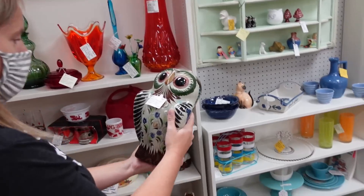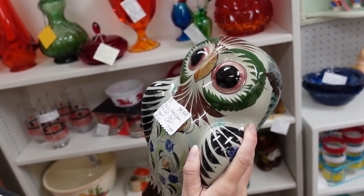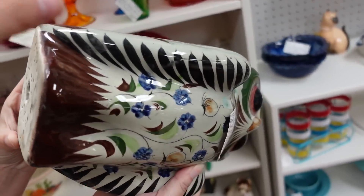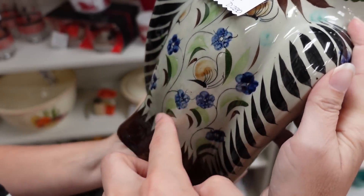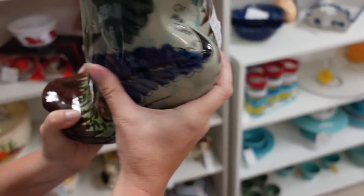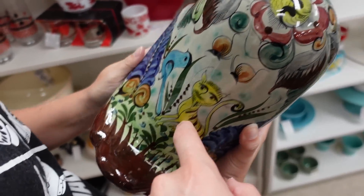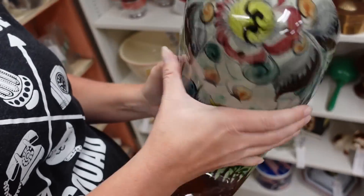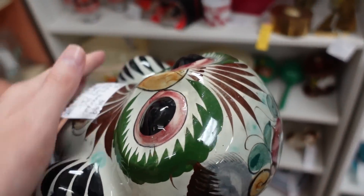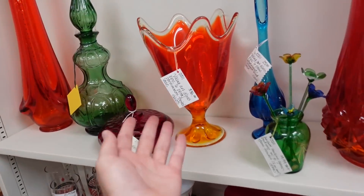Barb found some vases and an owl. It's a tonal owl and it says 'as is' — trying to figure out what's wrong with it. Is it a crack? Let's see the back here — looks okay. I love the back. It feels good, I don't get it. I'll hold it for now, I like this piece.